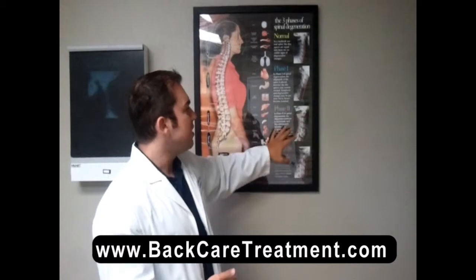A lot of our patients come in at phase one and phase two. Some different treatments for that are chiropractic care, exercise, physiotherapy, spinal decompression — a lot of different things that can be done. It's just a matter of making sure that you catch it in time, making sure that your doctor does the right things to help you, and making sure they're able to control the pain or possibly get rid of it entirely. If you want to get more information, just go to www.BatCareTreatment.com.